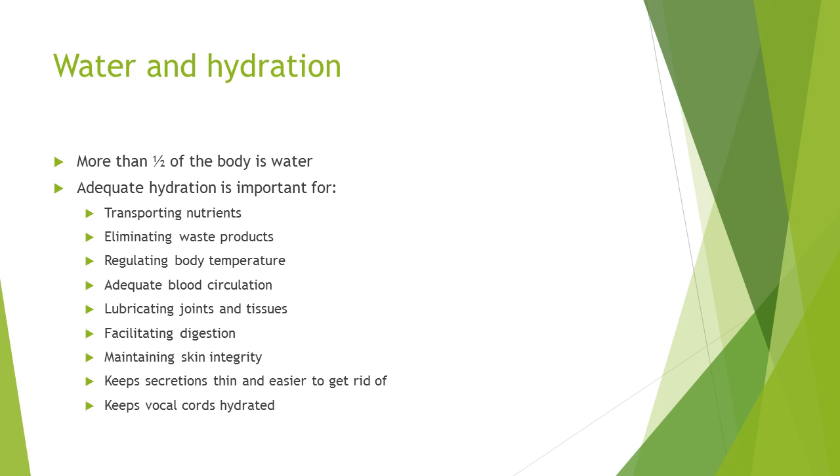We tell patients to aim to drink between six to eight 8-ounce glasses of water, juice, seltzer, or decaffeinated products per day. Anything liquid at room temperature is considered a liquid, so things like jello or ice cream also count. The easiest way to start is to have a full glass of water at each meal, drink a full glass with all your medications, and carry water with you at all times. You can add citrus, juice, or flavor — even decaffeinated iced tea and lemonade provide needed hydration.